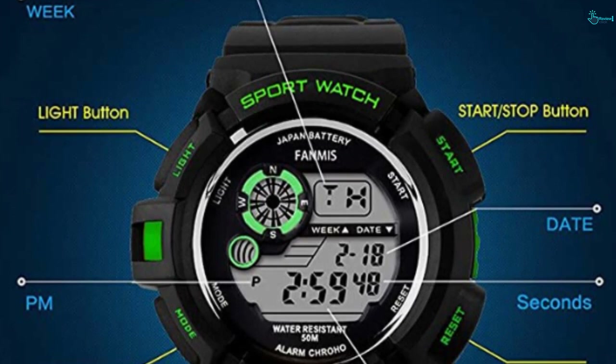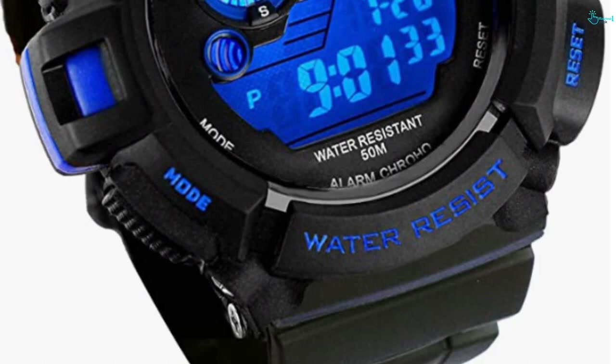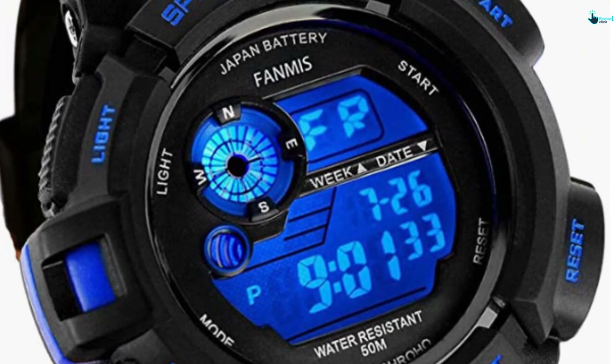However, the compass has no function. Furthermore, it is lightweight and durable and is shock resistant. Apart from time, this will tell you the date and day, and there is also a calendar. Other features include alarm and stopwatch. This is fashionable and is a great value watch.